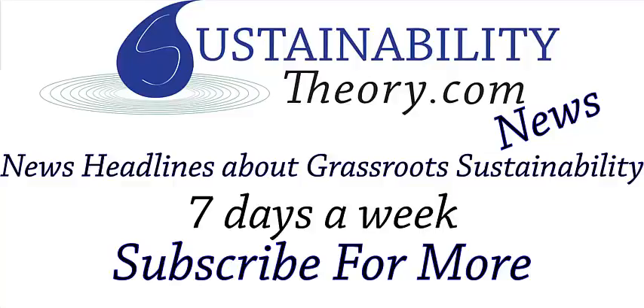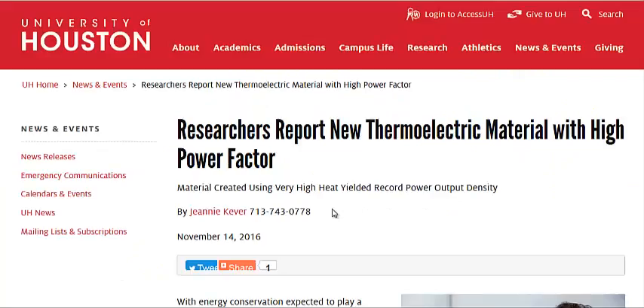Hello, Carl here with Sustainability Theory News. We're over at the website for the University of Houston, and their researchers have come up with a new way to capture energy or electricity from heat.